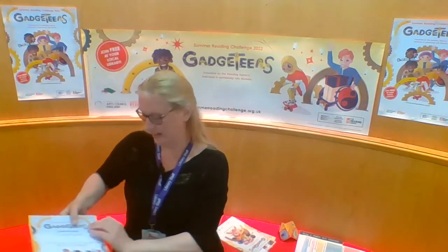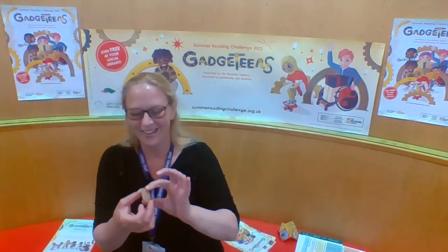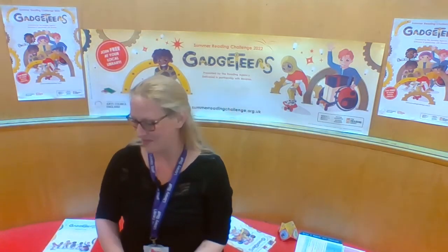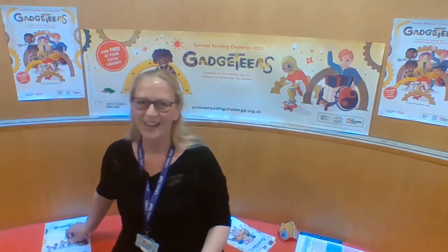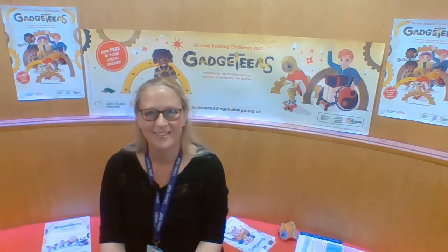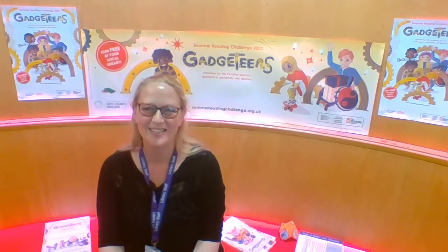Also this year we have wooden medals that are like this, which are just lovely — really, really lovely. Please come along, register for the challenge, take part, and then come along and get your certificate and medal. We can't wait to see you.